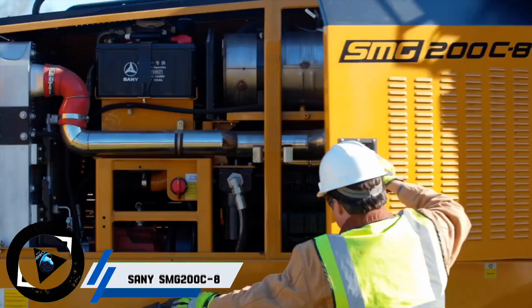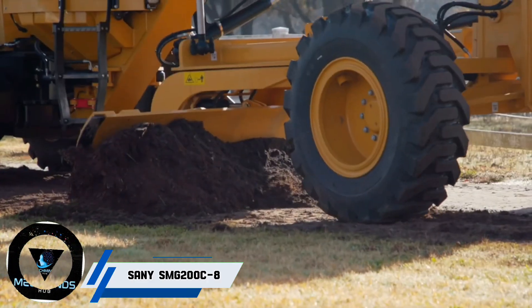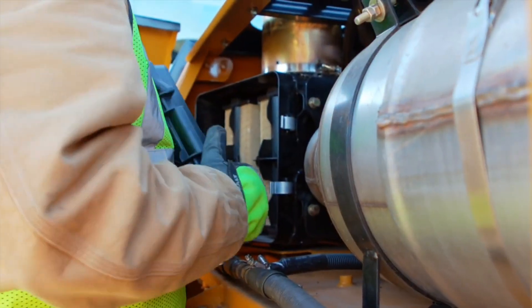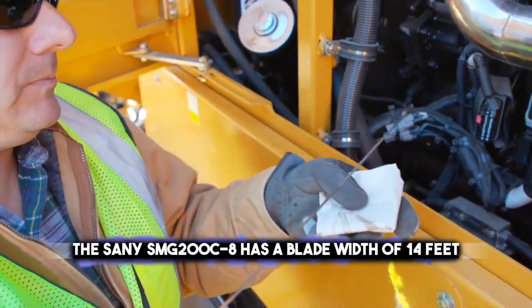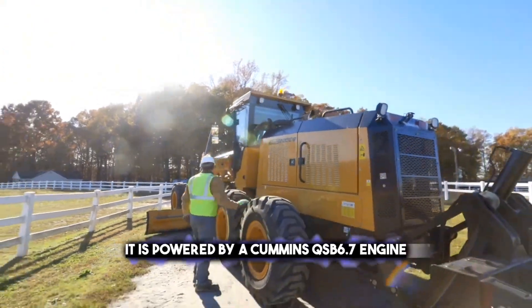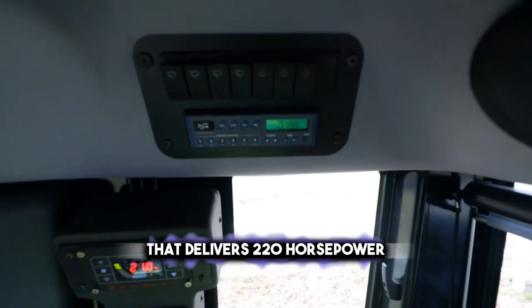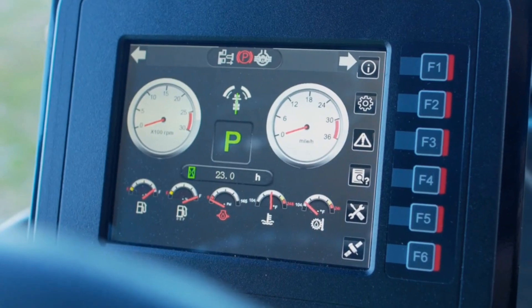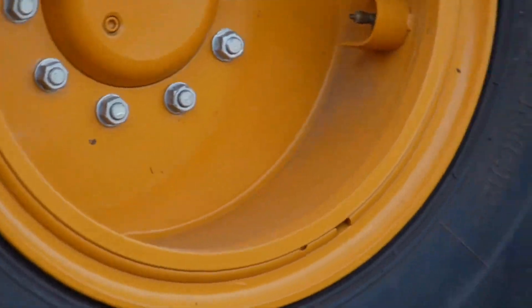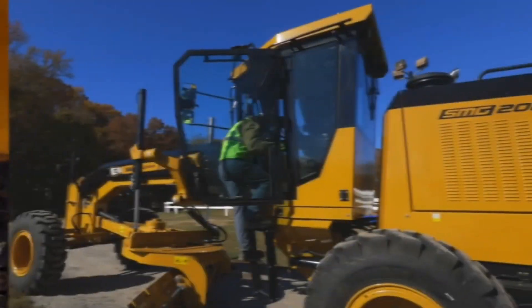Have you encountered the Sani SMG200C 8 Water Grader? This high-quality and high-performance machine can achieve high precision and efficiency in grading operations, such as road construction, maintenance, and improvement. The Sani SMG200C 8 has a blade width of 14 feet and a weight of 37,478 pounds. It is powered by a Cummins QSB 6.7 engine that delivers 220 horsepower and meets Tier 4 final emission standards. It also features a German ZF transmission, a German Bosch Rexroth hydraulic system, and a machine-control ready option.